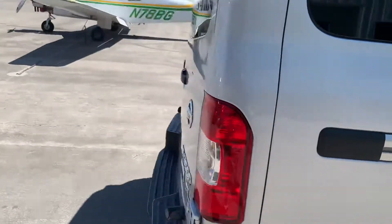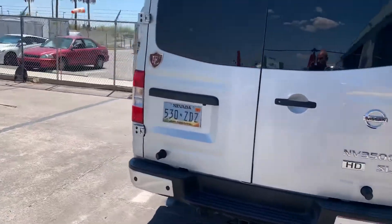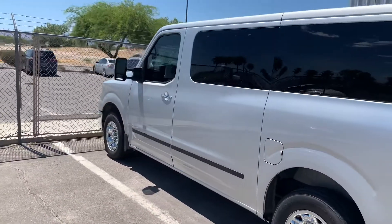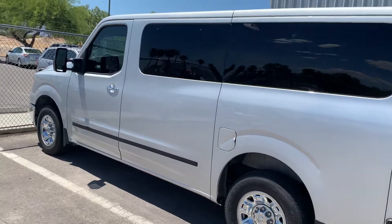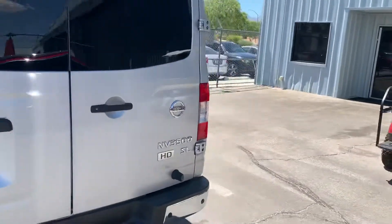It's in beautifully kept condition, really nicely maintained. The tires on it are like brand new — it's in great shape, well maintained. We put tint on the windows as well, so the interior has stayed nice. Beautiful van, asking $30,000.